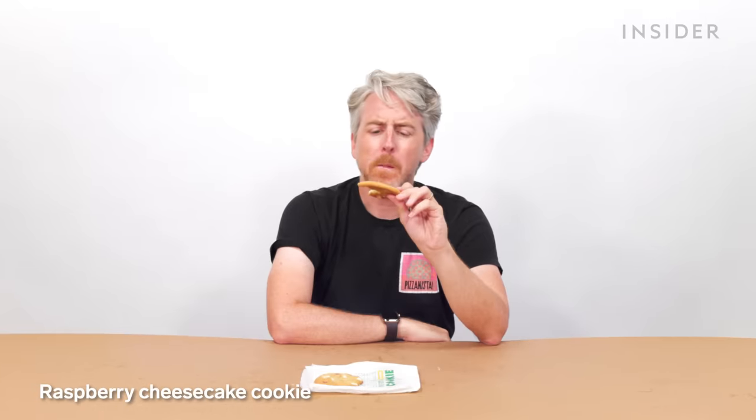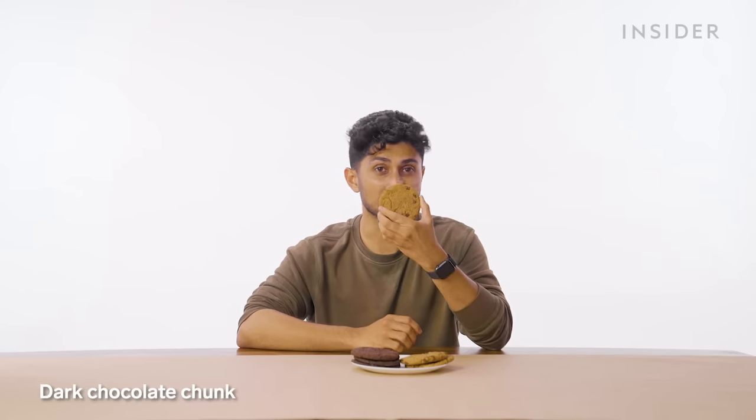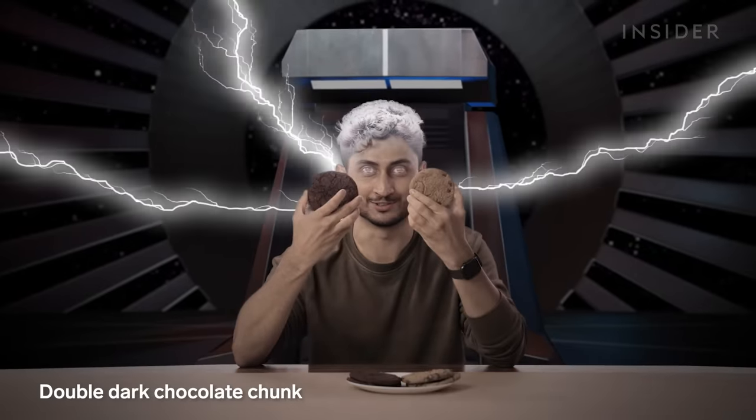Our Subway cookies have one exclusive flavor: the raspberry cheesecake. This is so good — I don't know how they do it. We sort of have an exclusive here in India too: in the US you can get a chocolate chip cookie, but here you can get a dark chocolate chunk cookie, or if you really want to join the dark side, a double dark chocolate cookie.